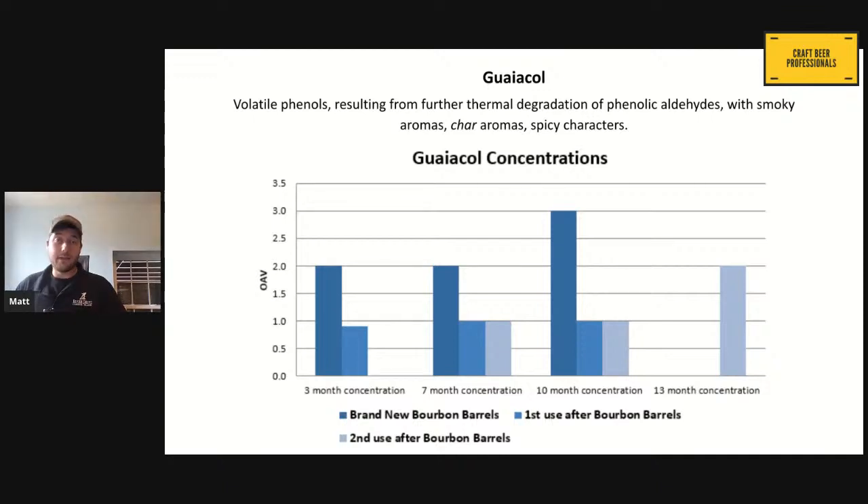Guaiacol is from the breakdown of the aldehydes through thermal breakdown — the charring of the barrels. We char the surface of the staves, and that's where the highest concentration of guaiacol is. So the first use really takes a lot of this away. That's why when you use a freshly empty bourbon barrel, you're getting much more of that oaky, boozy flavor and not smoky, spicy flavors — because that smoky spiciness is already in the bourbon that was in that barrel previously, and we're only collecting trace amounts of it afterwards.